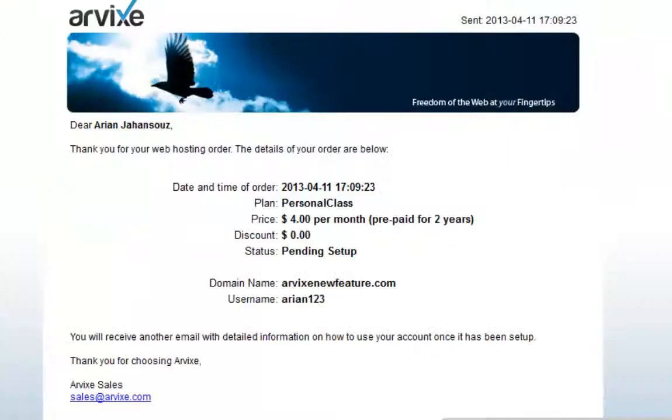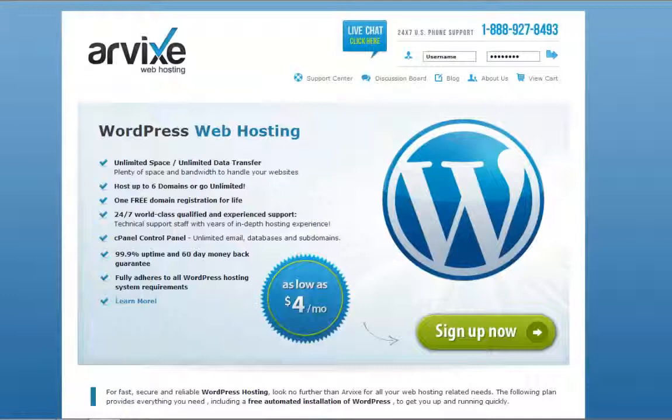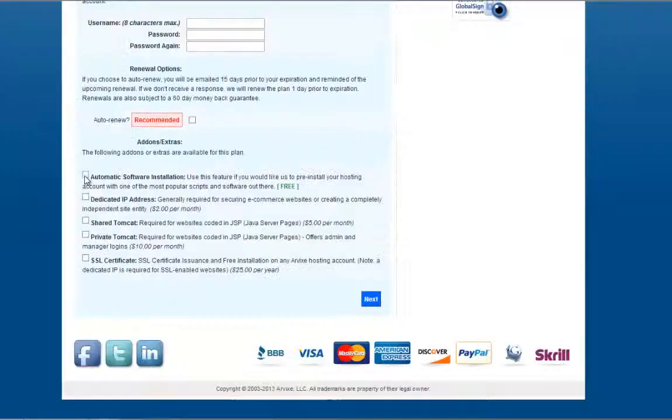Your new hosting account has now been set up and you will receive an email confirming it. Shortly after, you'll receive another email saying that your software has been preloaded. Let's say you're an affiliate or you came to Arbix by one of our specific software landing pages. To quickly preload the software, simply click on Sign Up Now. Again, select your product. And this time, when you click on Automatic Software Installation, your software will already be chosen.